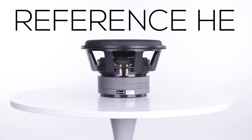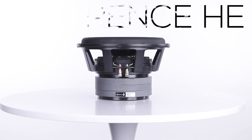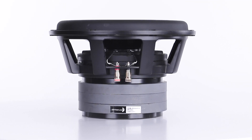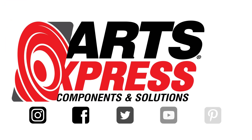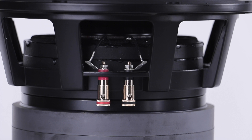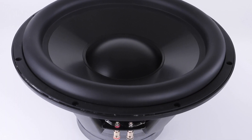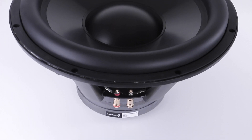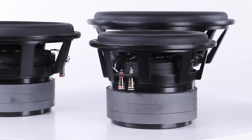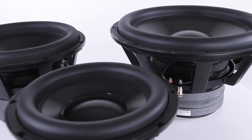The latest subwoofers from Dayton Audio are perfect for anyone looking for maximum low frequency response, earth-shaking impact, and incredibly clean output. The new Reference High Excursion Series dual voice coil subwoofers set a new standard for controlled bass response from small enclosures. They're available in 10, 12, and 15 inch sizes, so there are many different applications these speakers are built for.